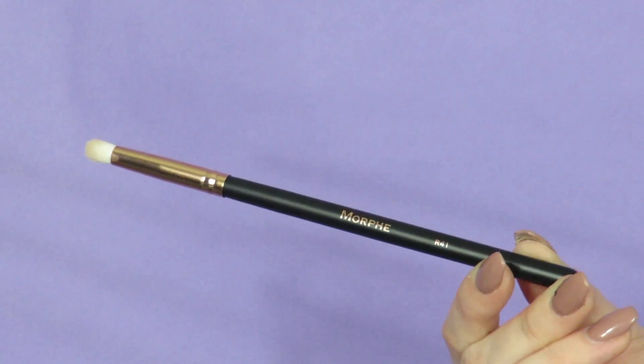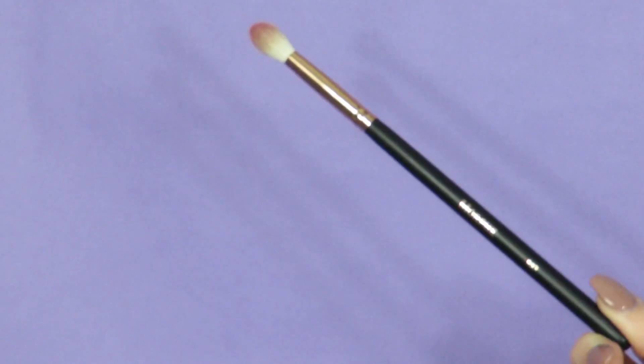The next one I want to talk about is the R41. The Rose Gold Collection is simply flawless. I love this brush for either my brow highlight or that inner corner highlight — it just gets the job done and puts that highlight right where I need it to go. The next one is the R37, which has become one of my favorite brushes to blend eyeshadows out with. I use it more for precision in the crease — it's a little bit smaller and tapered. This just puts the product right where I need it; it doesn't budge, it doesn't move, it doesn't flare out of my crease. It stays right where I want it.